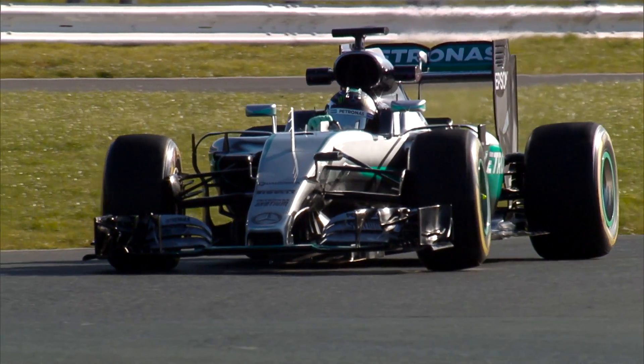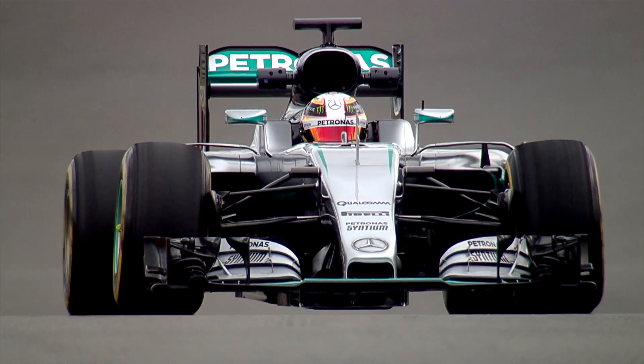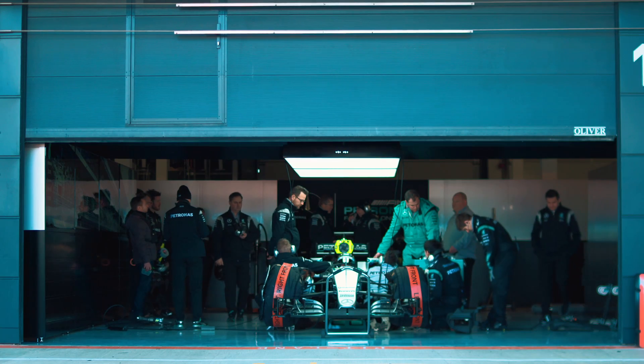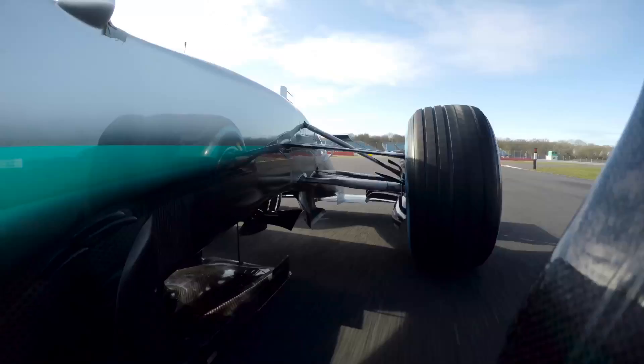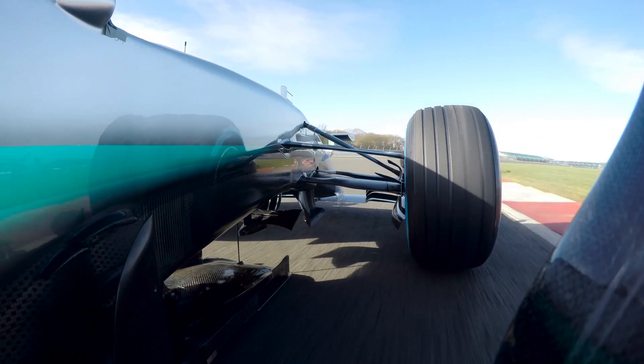Data is a big part of Formula One racing — a huge part of how we develop the cars and also run them effectively at the track within a race, or in terms of analysing things after a race. When I started in Formula One, which was almost 30 years ago now, we were at the pioneering stage of putting data on the cars, so our first data logger had only eight channels and could record only one lap at a fairly low data rate. We've come a long way since then.